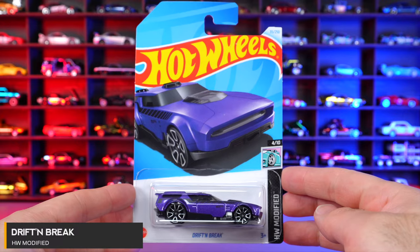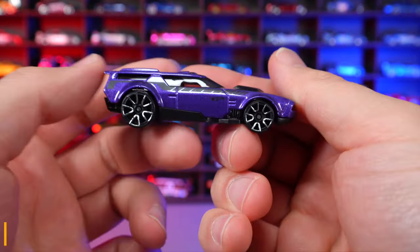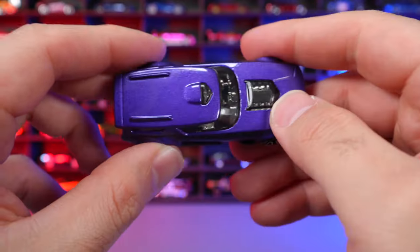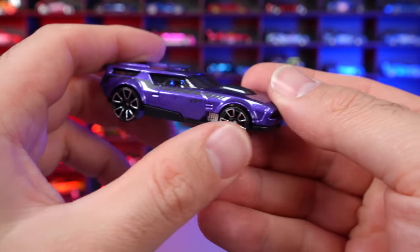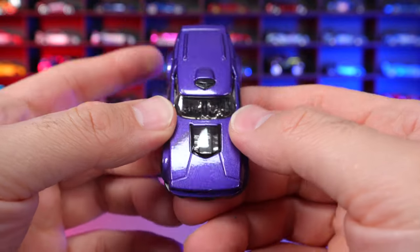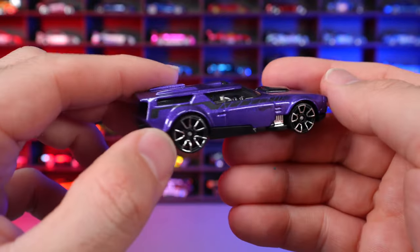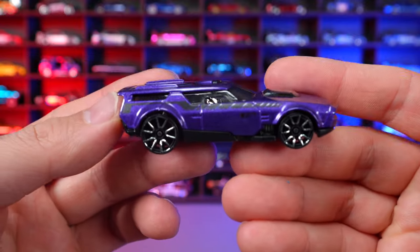Drift and Brake from HW Modified. This looks like some sort of customized drift wagon. It's obviously a fantasy casting with slots on the top, massive wheels on the back, smaller ones on the front, and an exposed engine on the front end in chrome. Chrome interior as well. It kind of reminds me of a totally customized out Volvo drift wagon — like the two-door fantasy version of that.